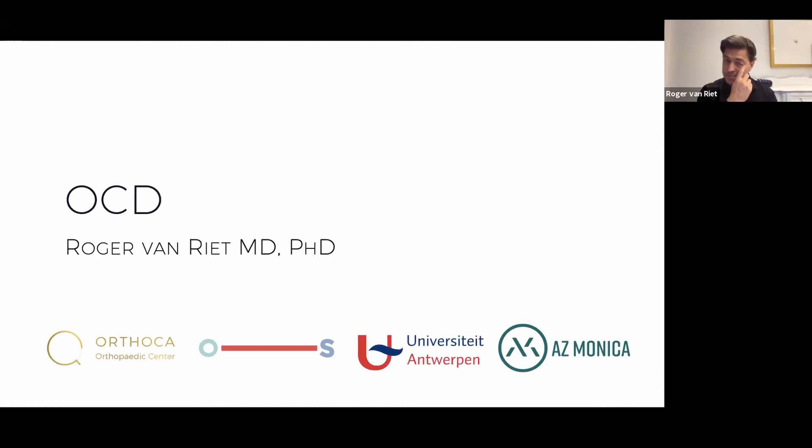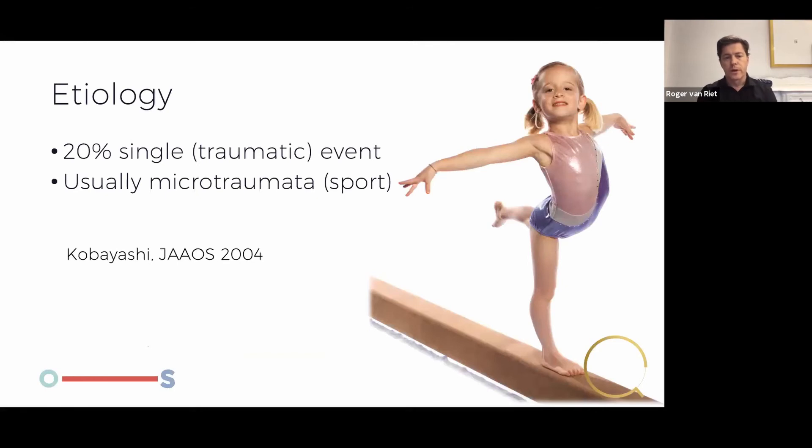This is osteochondritis dissecans — something I'm not a huge fan of as a pathology, mainly because it happens in very motivated young people who want to be in the gym 20 hours a week, doing tumbling and somersaults. They are almost always overtrained and the parents are usually over-excited. This paper from the American Academy journal states 20% can recall a single traumatic event, but I think 99% have microtrauma. Almost all patients I see are extremely fanatical in their sport.